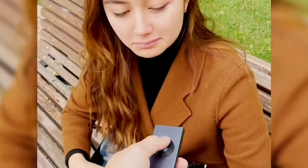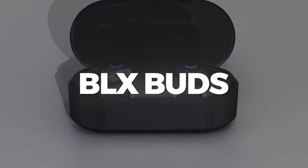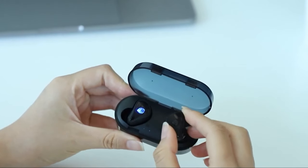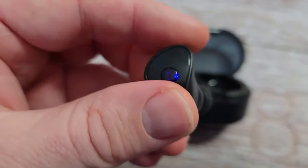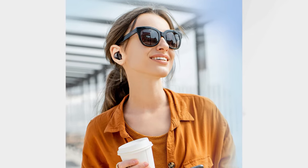BLX Buds: Experience superior sound quality with BLX Buds, boasting 5,695 reviews. These wireless Bluetooth 5.0 AirBuds offer top-tier performance at a more affordable price than competitors. They are perfect for hands-free calls and workouts, delivering premium voice and sound quality comparable to leading brands. With an ergonomic design, they stay in place during intense activities. Enjoy 18-hour battery life, quick charging, and the option to use them individually or as a pair. A perfect gift for friends and family.